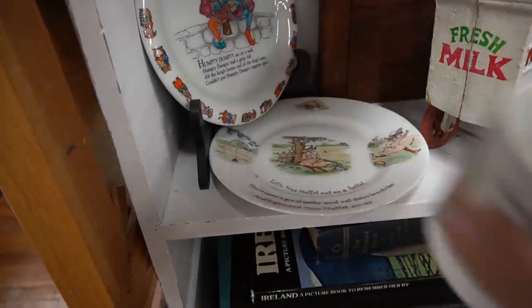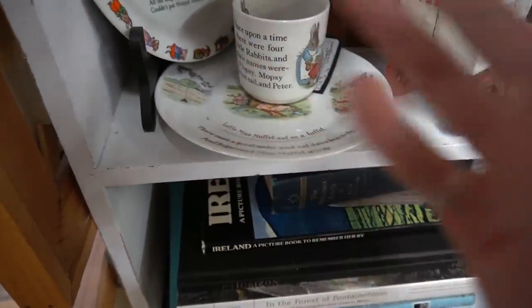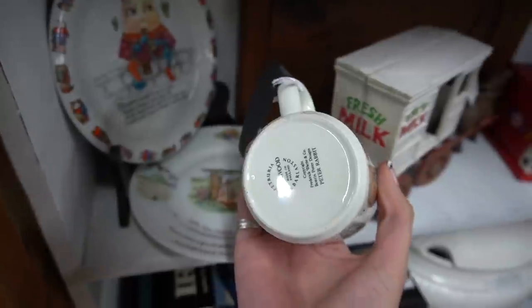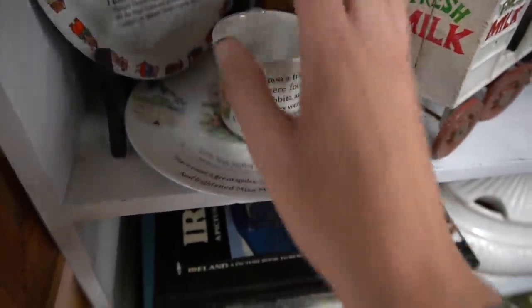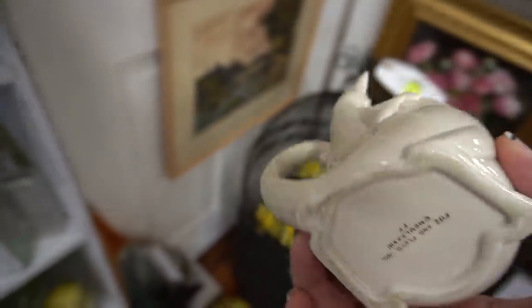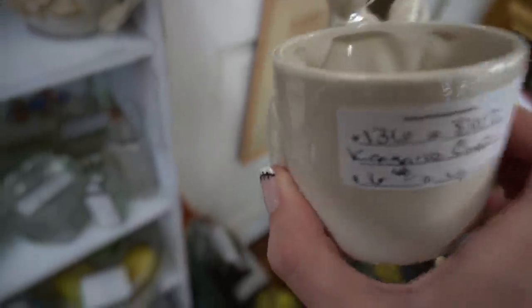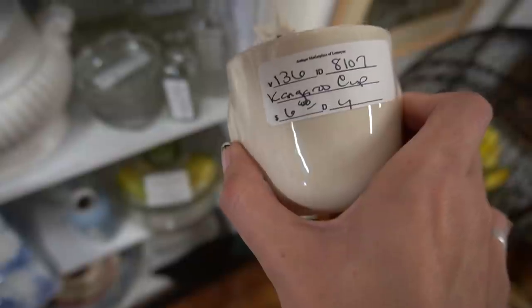I spotted these cups back here which were kind of fun. This one is Wedgewood — oh, this is Wedgewood! It kind of reminded me of Bunning Kim's, and then I saw this kangaroo cup. I can't tell if that's a boo-boo or paint, but it's Fitz and Floyd. I'm not sure how much the Fitz and Floyd cup goes for, but I'm going to look it up.